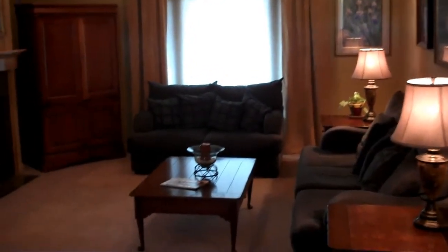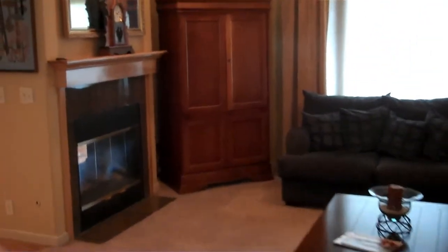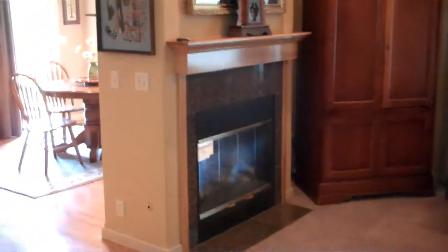And here we are walking into this beautiful home. This great living area here — I like the fireplace, as you can see it on both sides.